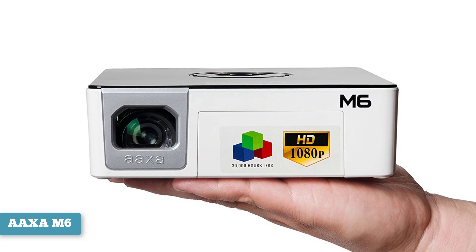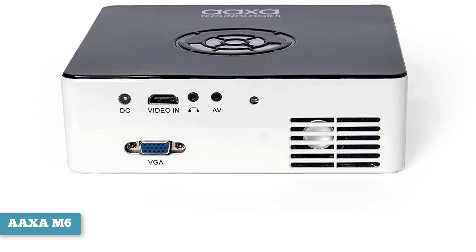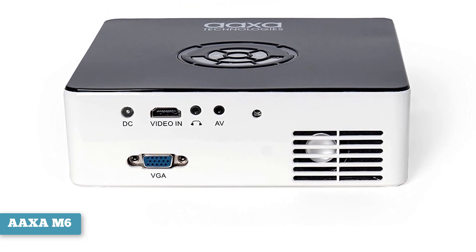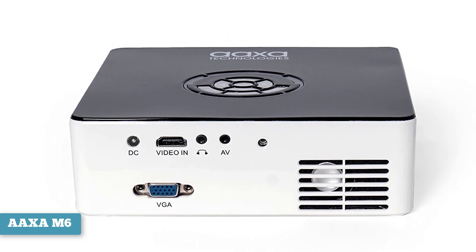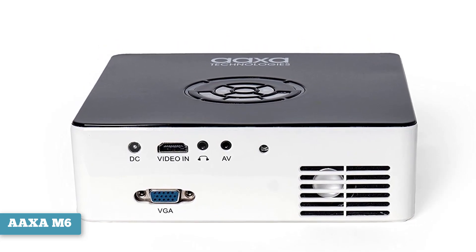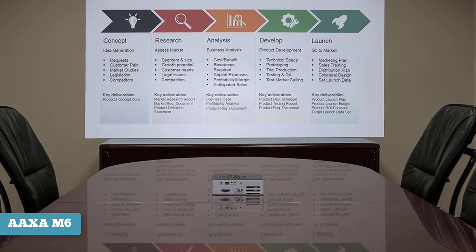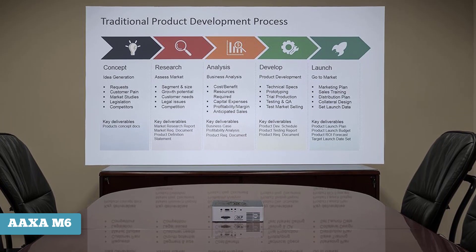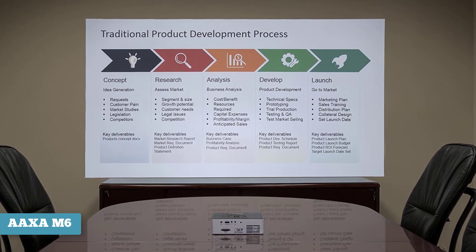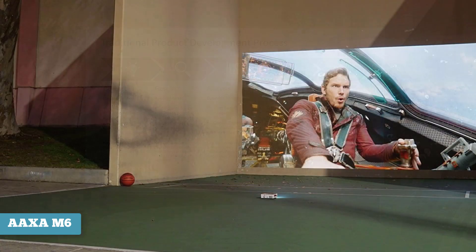When it comes to video inputs you'll get a composite input, an HDMI port, and a VGA input. It also has an SD card slot so you can play movies or display photos directly from an SD card. Like other Pico projectors the AAXA is compact and portable, and it comes with a padded case for travel. It also has a built-in rechargeable battery which AAXA says will get you up to 90 minutes of use — enough for one movie or a couple of shorter TV shows, which is pretty decent for such a small device.